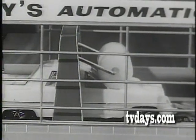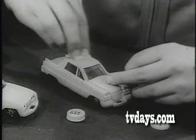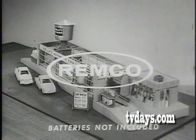Hey, Mr. Kelly — clean my car like new. Mr. Kelly's car wash lets you wax them too. Every boy wants a Remco toy, and so do girls. Mr. Kelly's car wash — that's the one for me.